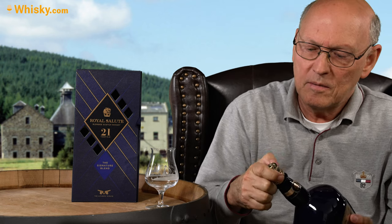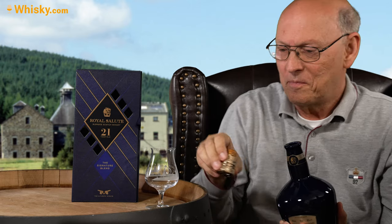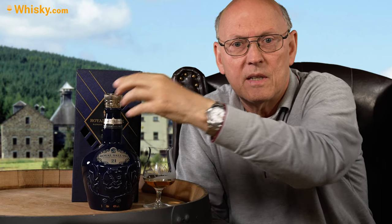Strathisla, where the lead malt for the Chivas comes from, is a distillery not in the Speyside but in the eastern highlands, quite close to Speyside, so the taste of the whiskies is very close to Speyside whisky. Strathisla uses a lot of sherry casks for maturation. These high-end blended whiskies from Chivas tend to be close to a blended malt, with only a small percentage — around 20% — of grain whiskies included, just for giving a smoother appearance in the mouth.